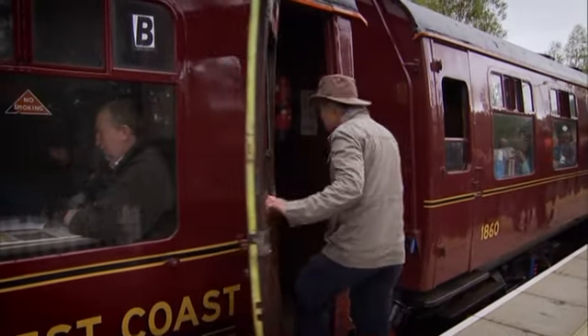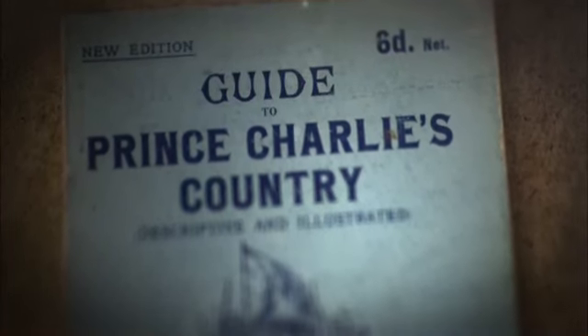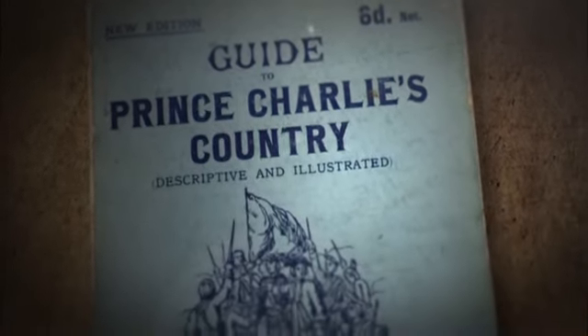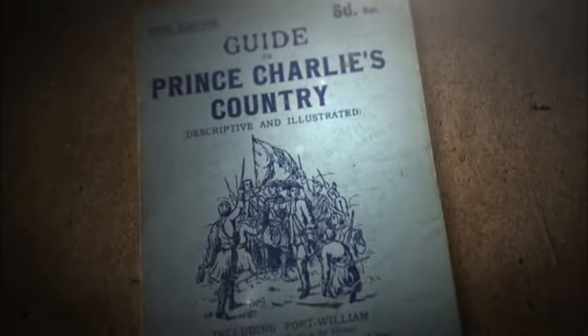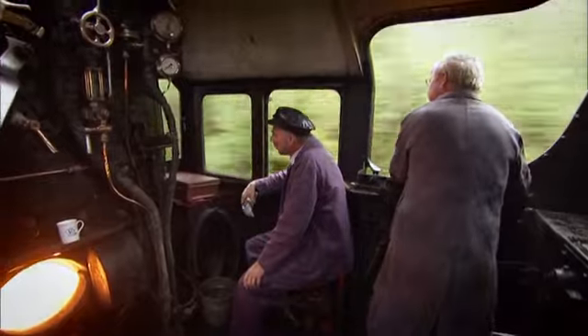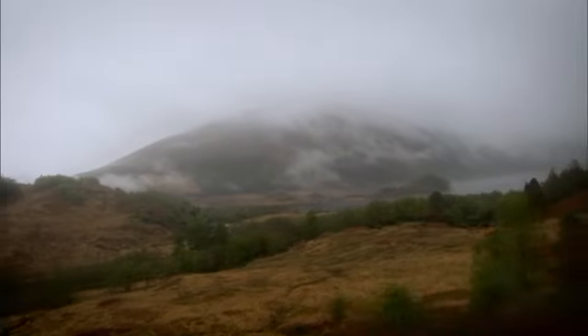The Jacobite Prince was only in Scotland for a year, but everywhere he went became hallowed ground for the Victorians. They just couldn't get enough of this tragic royal hero. To help them, obliging travel agents and publishers produced guides on all things Jacobite in Scotland. And even today, the eponymous Jacobite steam train recalls the time when Bonnie Prince Charlie was forced to flee through this wild landscape.